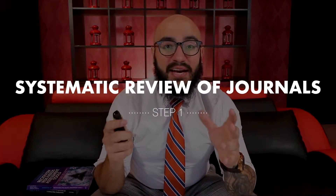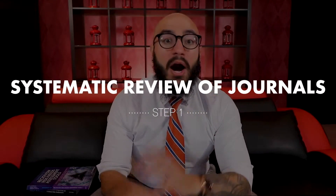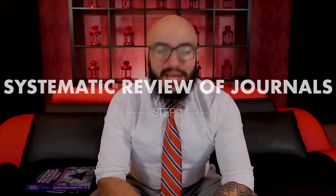Step number one is to conduct a mini systematic review of journals that are in your niche. I'm sure all of you have a research topic you're particularly passionate about — let's say psychopathy, the study of psychopaths, or you're a huge Giorgio de Chirico fan in surrealism and art history, or Art Nouveau — whatever it is, you're going to have a niche that is your area of current or desired expertise.